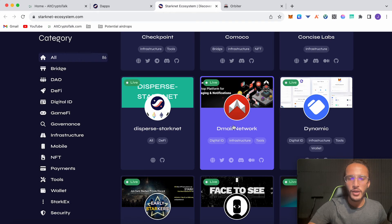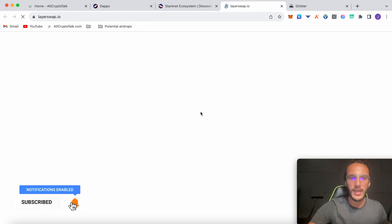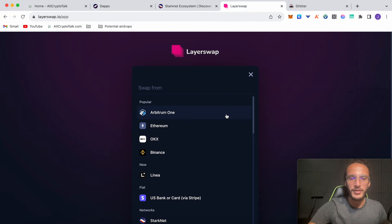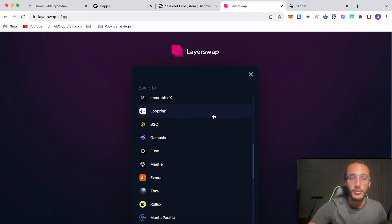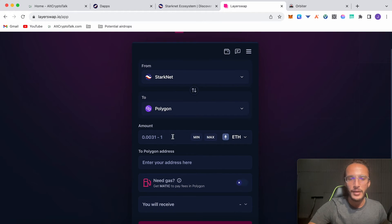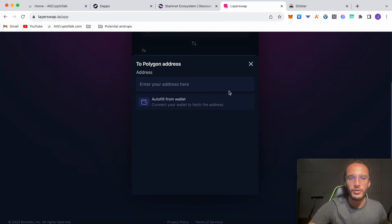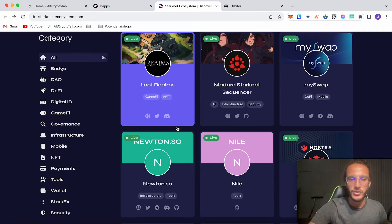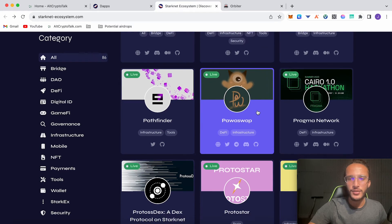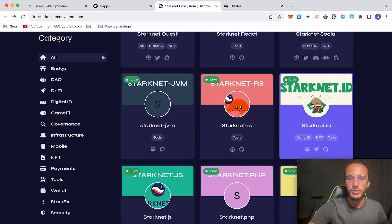In the StarkNet ecosystem, we're going to interact with ones marked 'live.' One of my favorites is JediSwap, which we've covered before. Now I'll head over to LayerSwap — click launch app — and from here you can choose any network, for example StarkNet, and swap over to another network like ZK Sync, Optimism, Polygon zkEVM, or Binance Smart Chain. Just enter your amount, connect your wallet, and send. It's a great protocol and helps qualify for other airdrops that don't have a token.